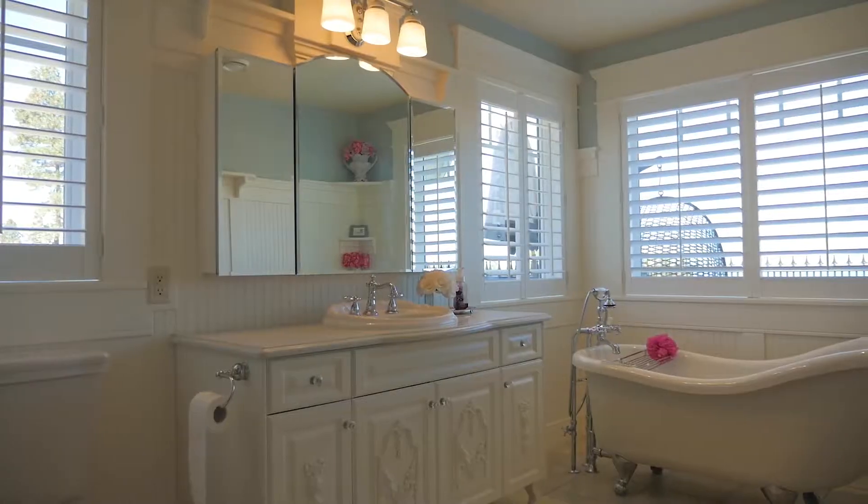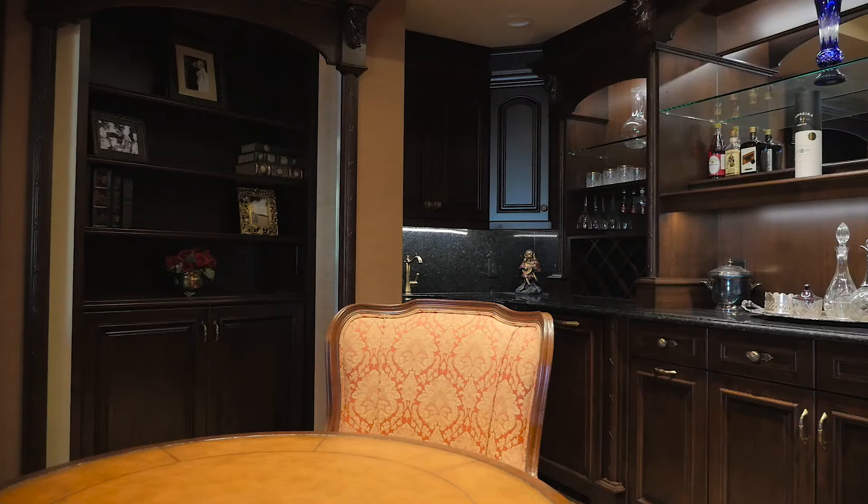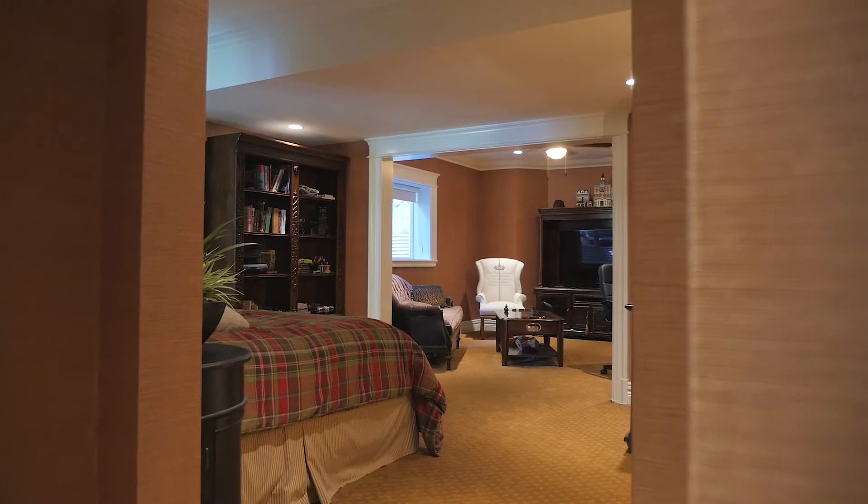The final bedroom in this home is a little hidden gem, hidden behind a bookcase wall, and has its own craft room, den, ensuite with heated floors, and a large walk-in closet.